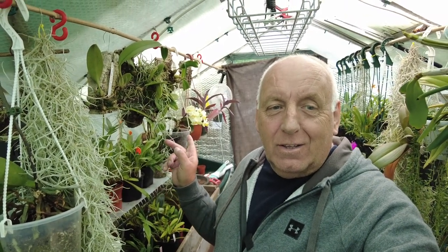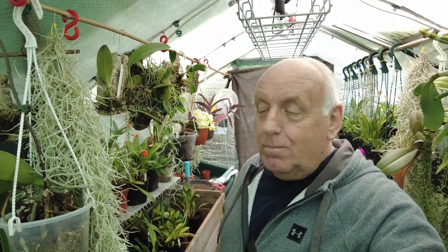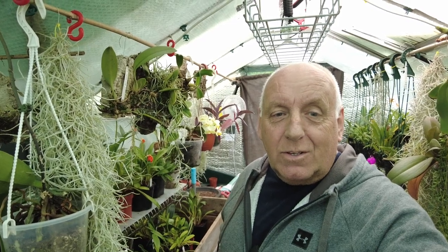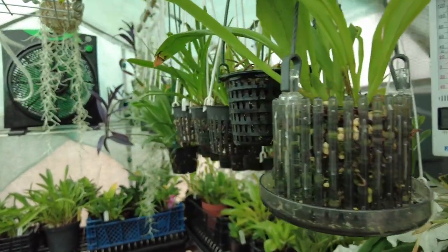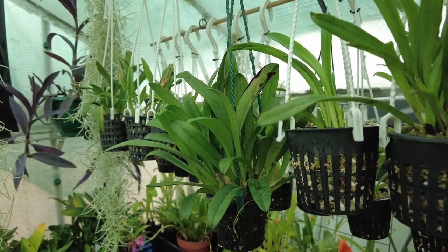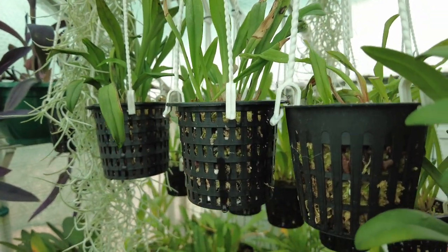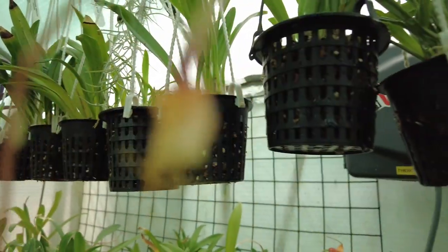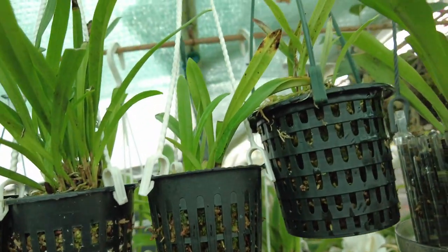What I wanted to share today was some of these Draculas I've got growing in here. I've increased my Draculas over the winter period from people I know, and I've purchased more and taken a lot of divisions. The second row — you can see all of them — they're all Draculas coming on that I intend to put in the shop, because obviously you don't want two or three of the same Dracula.